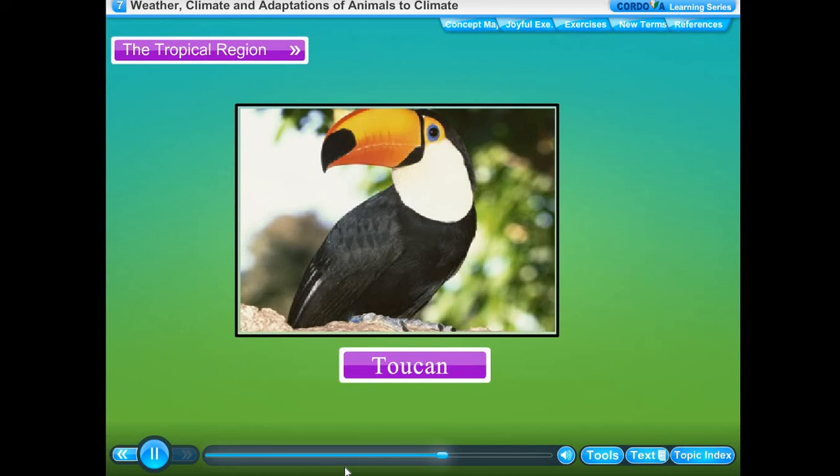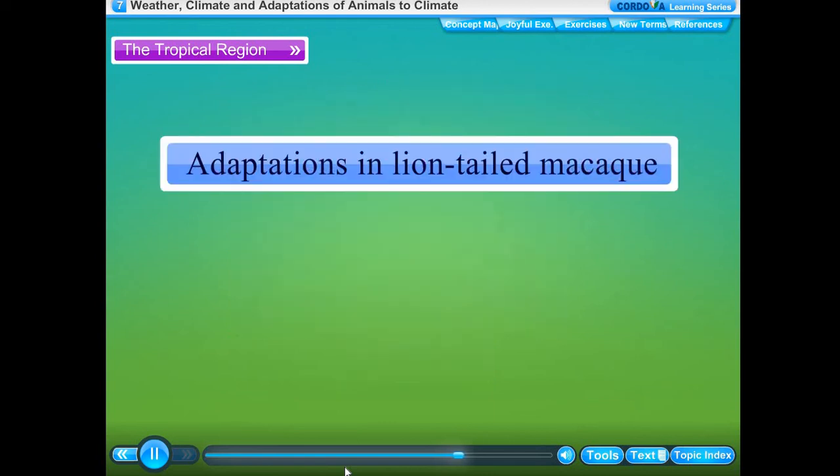Some animals like the toucan have developed adaptations to obtain food which cannot be easily procured by other animals. The toucan has a long, colorful beak which measures more than half the length of its body.